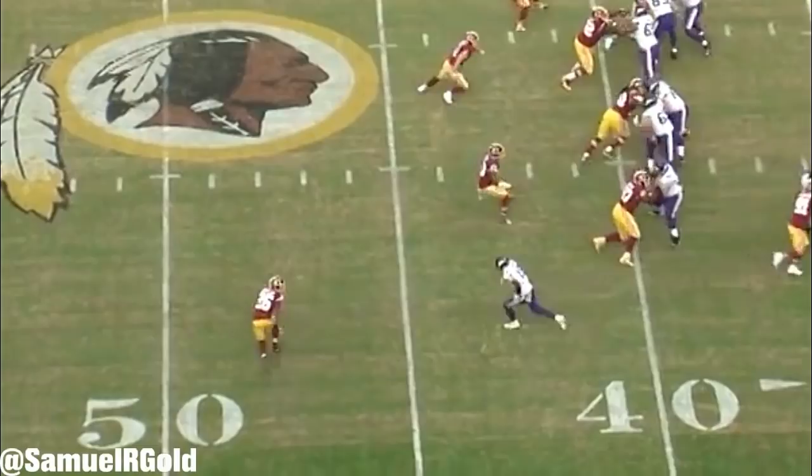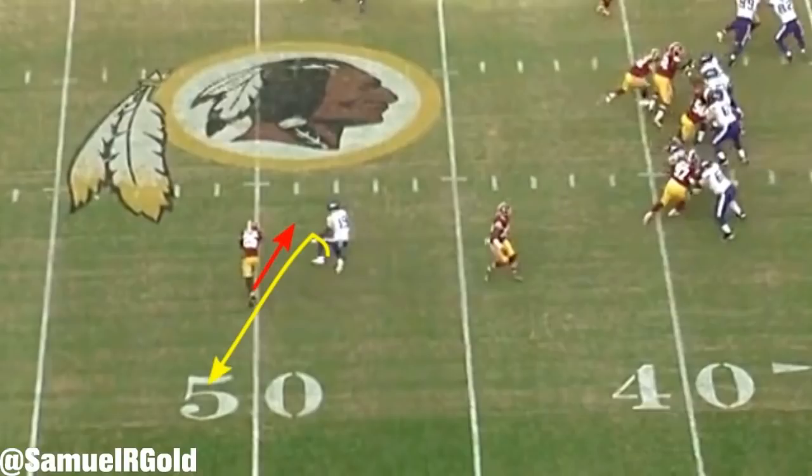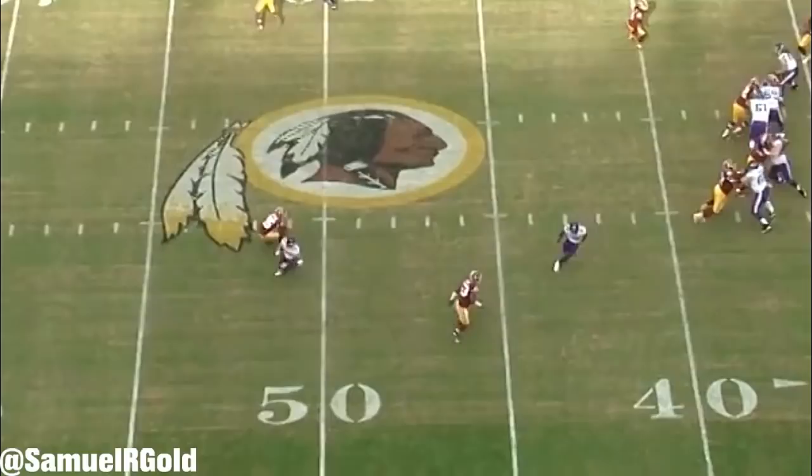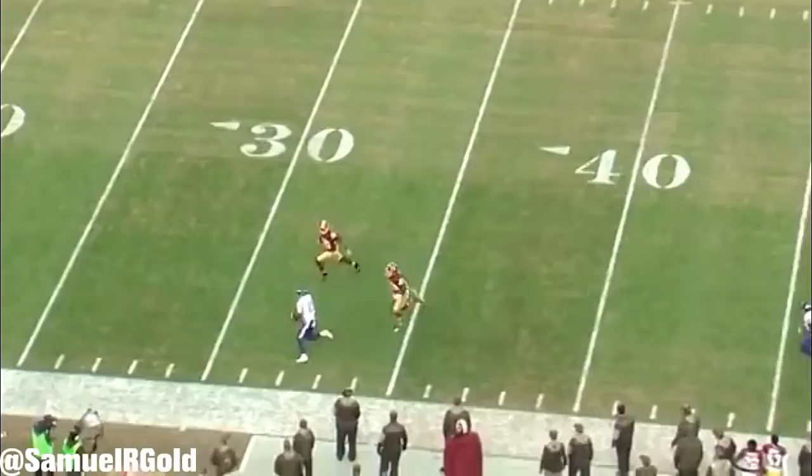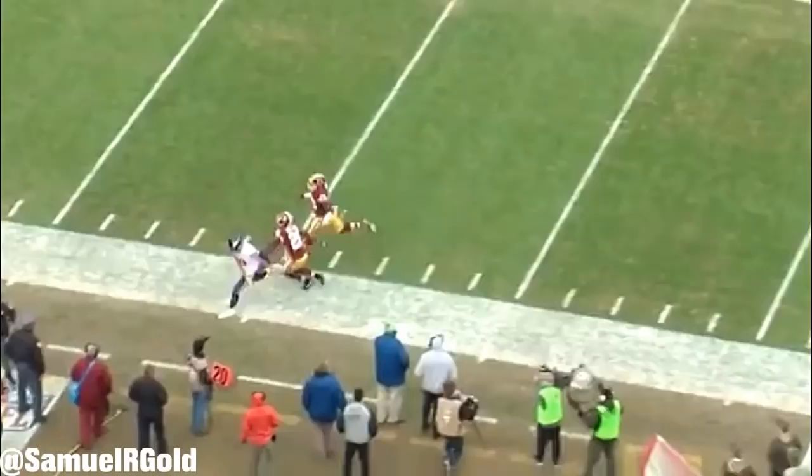On this throw versus the Redskins, Bashaud Breland thinks Thielen is going to run a deep over to cross the field. Thielen knows that if he stems his route like a deep over, the left sideline will be completely uncovered based on the coverage — a very good play call using the Redskins' tendencies against them. Breland collapsed on the over route, so Thielen was able to drop his hips and cut back across the field on a double move, completely torching him for a huge play down the field.